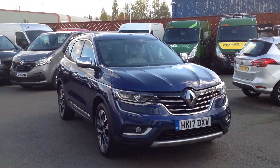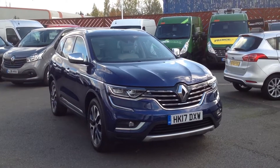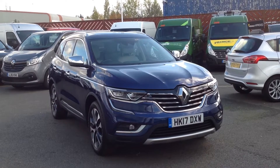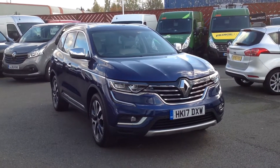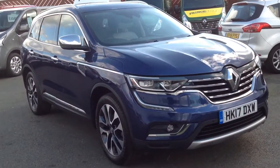Hi and welcome to Smith's Renault in Peterborough. My name's Matt and I'm going to walk you around this Renault Koleos. It's the 1.6 DCI diesel engine, 130bhp, in a signature nav specification with a manual transmission. Ivory leather inside.